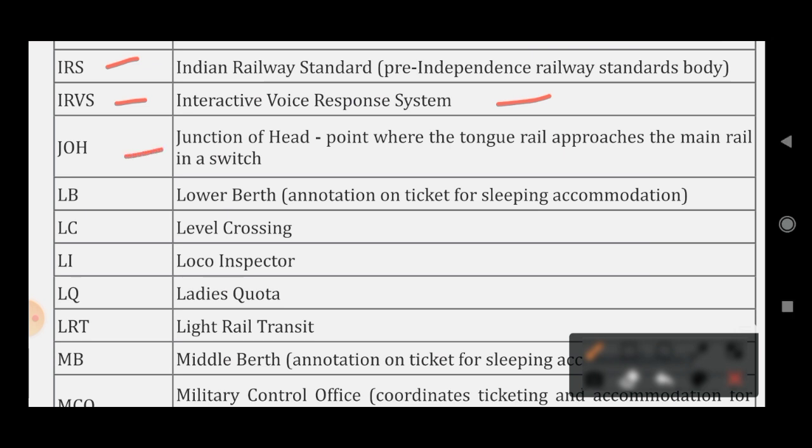JOH stands for Joint of Head, which is the point where the turnout rail approaches the main rail in a switch.